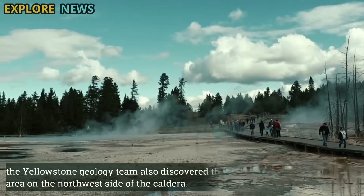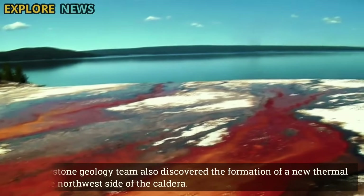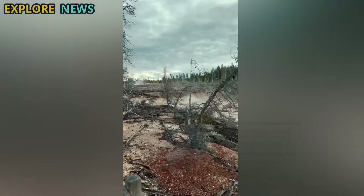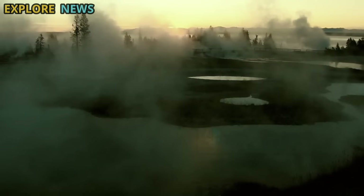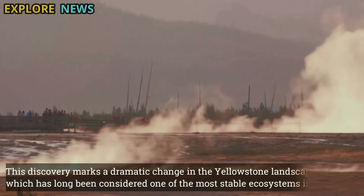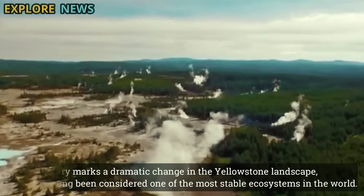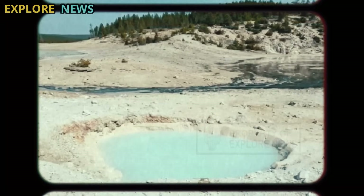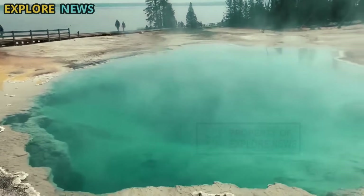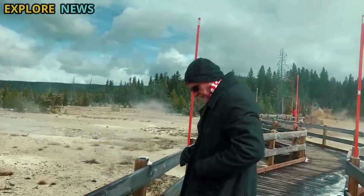Most surprising of all the activity, the Yellowstone geology team also discovered the formation of a new thermal area on the northwest side of the caldera. Temperature sensors recorded a sudden rise, and local vegetation showed signs of damage from exposure to sudden heat from underground. Gas measurements showed a significant increase in CO2 and H2S emissions, gases characteristic of active hydrothermal systems. This discovery marks a dramatic change in the Yellowstone landscape, and warns of potential risks that may be developing more rapidly than expected.